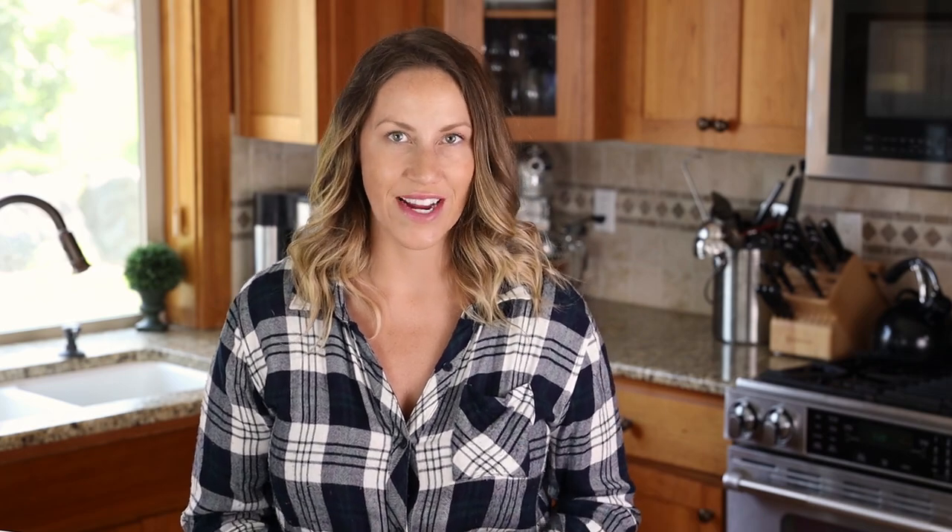Another recipe you have to try on the keto diet is lasagna. Yes, there are actually keto lasagna recipes out there. Italian food is not off limits on the keto diet — you just have to substitute a few ingredients. When it comes to lasagna, there are different types of recipes. A lot of them use zucchini sheets or cabbage as noodles, but I don't like to use those because it makes the lasagna soggy, alters the taste, and the texture isn't quite the same. I like to keep things simple.